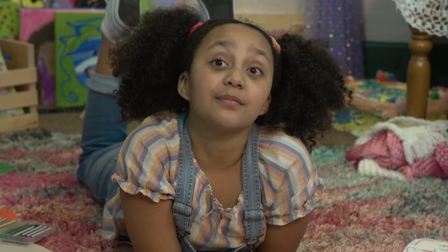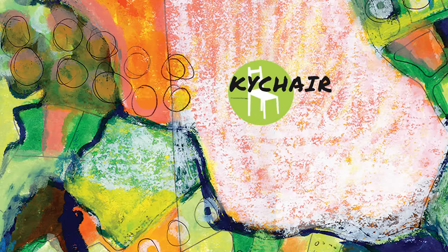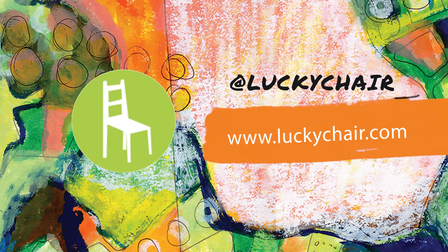I hope you give it a try yourself and share what you make with your favorite people and cats. Feel free to reach out to me anytime. You can find me on Instagram at Lucky Chair. Bye!